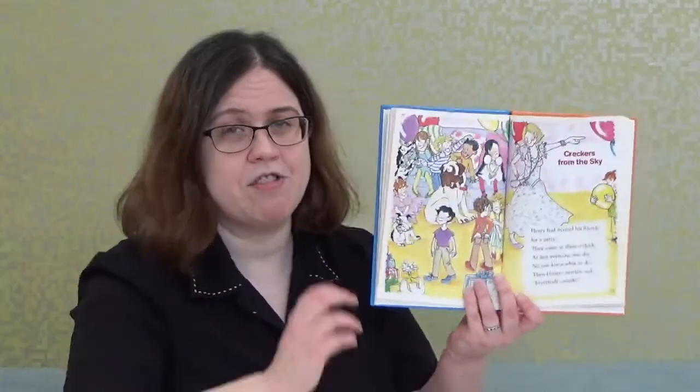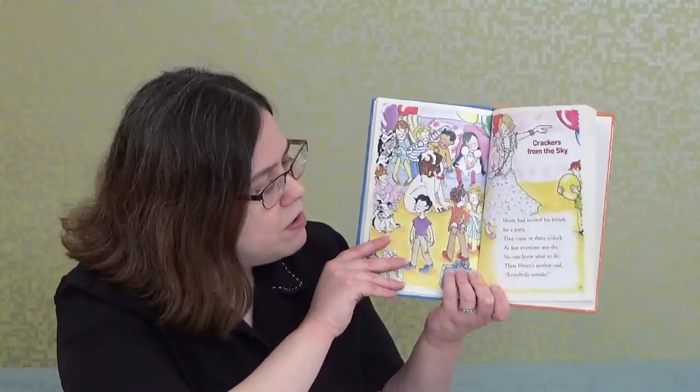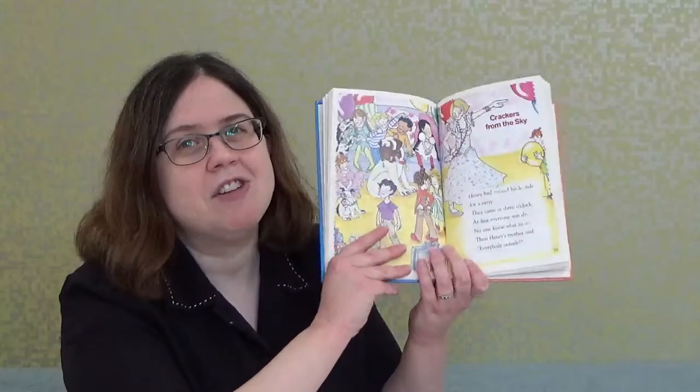Now we're going into Chapter 3: 'Crackers from the Sky.' I'm going to keep reading, but I'm going to stop pointing to the words for the second half of this book. Still, please follow along with me.